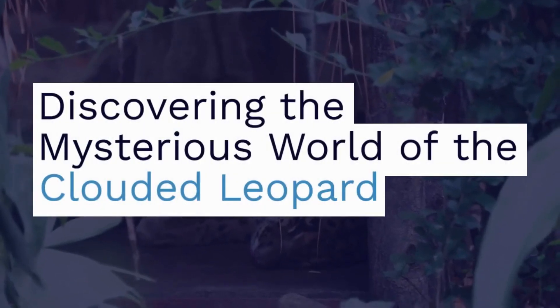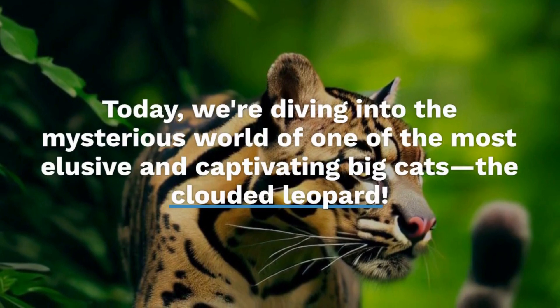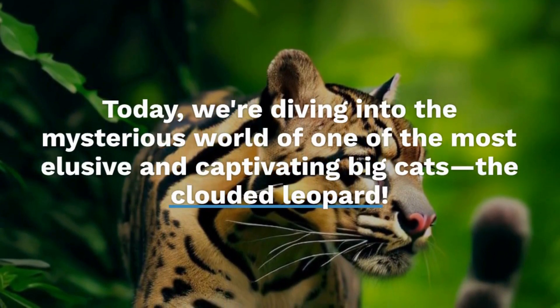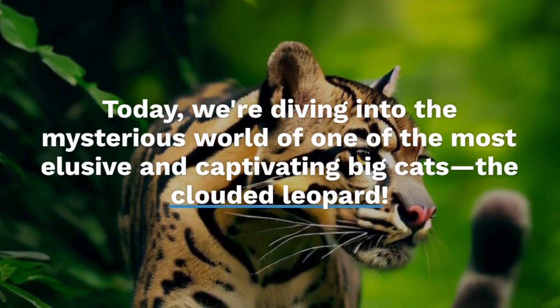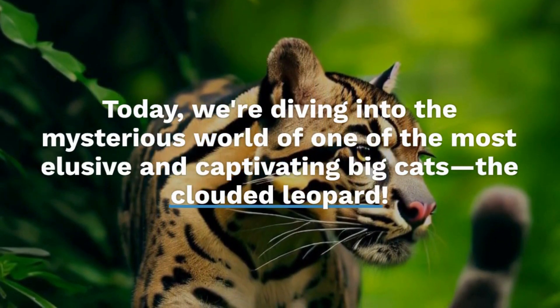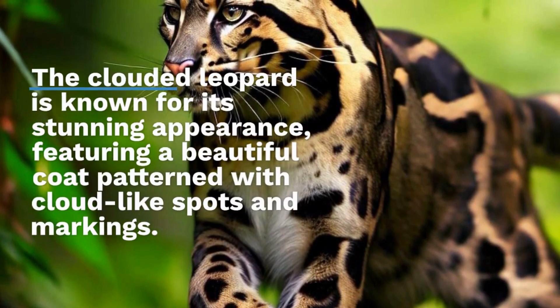Come and dive with me into the mysterious world of one of the most elusive and captivating big cats, the Clouded Leopard. The Clouded Leopard is known for its stunning appearance, featuring a beautiful coat patterned with cloud-like spots and markings, hence its name. But there's much more to this fascinating feline than meets the eye.